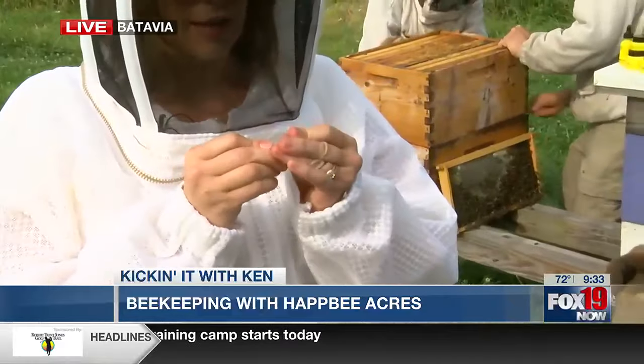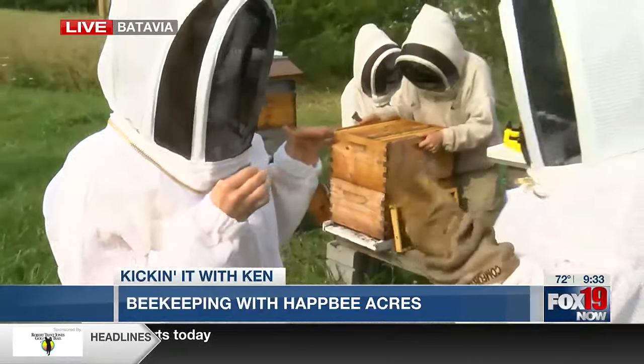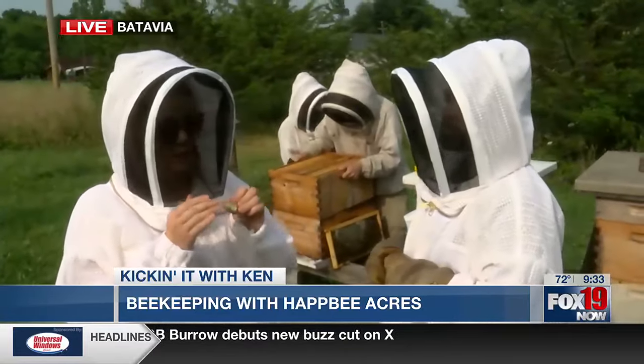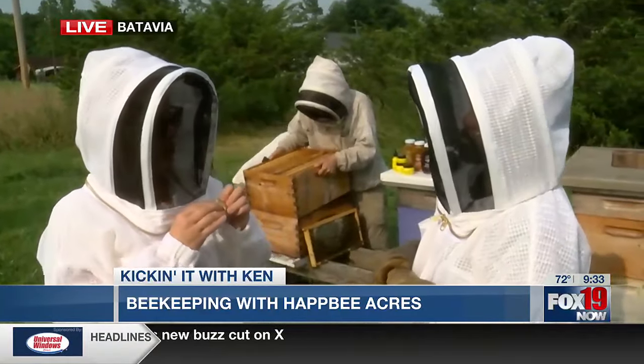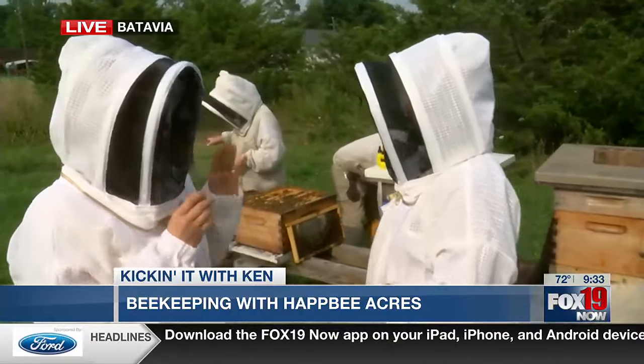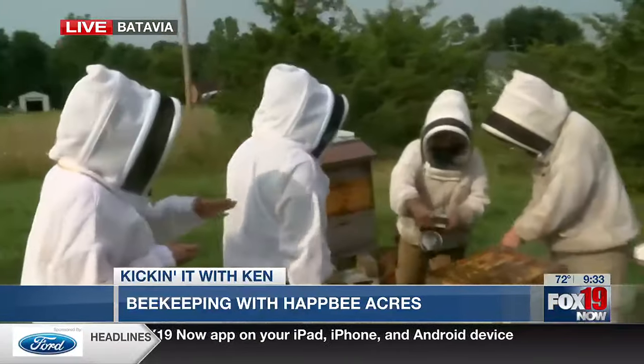Propolis is so good for your skin that it's actually pharmaceutical grade in Europe. In the U.S. it's used more as a homeopathic remedy. But this thing will heal all your skin ailments, and all of our products contain it. We're going to show you how and where you get it.